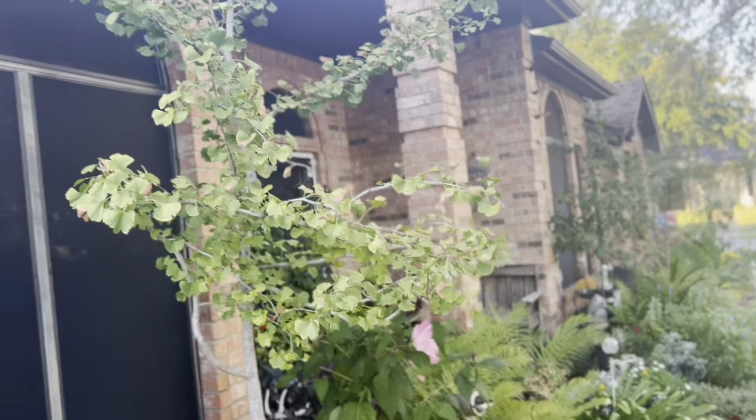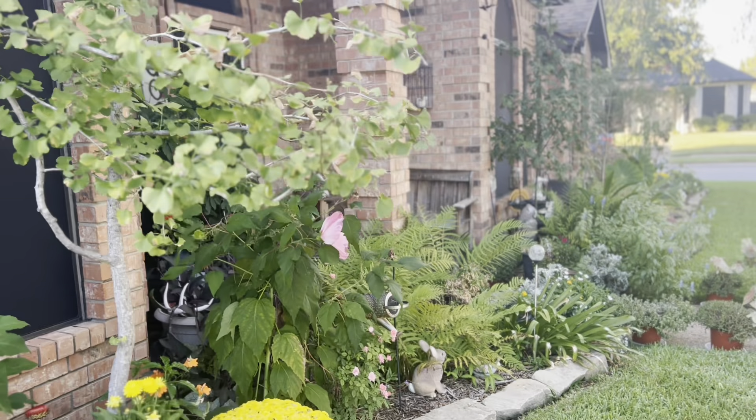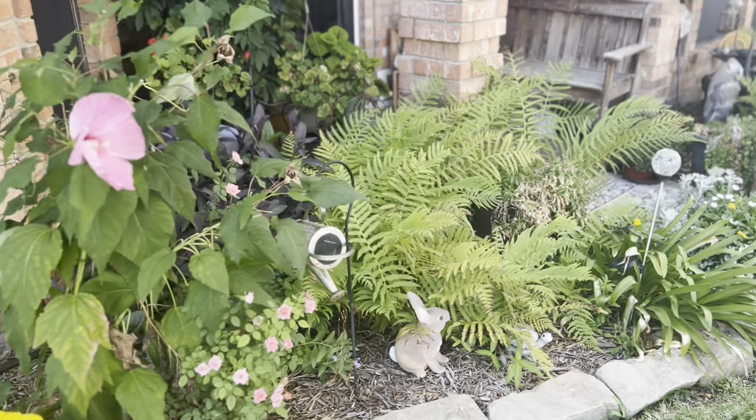Now let's go around to the back — I think you've seen everything in the front. The ginkgo is starting to turn just a little bit — won't be too much longer. Let's go around to the backyard.